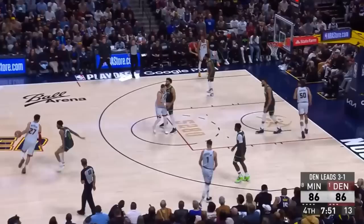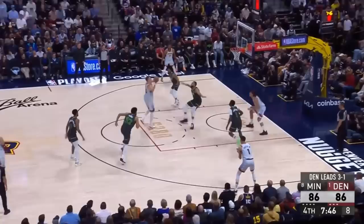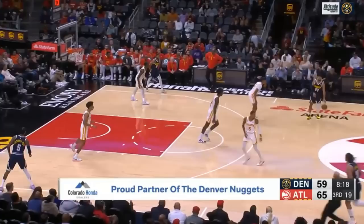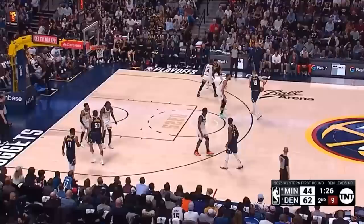And this time, Minnesota finally does a good job of taking away a shot in the paint, with Gobert coming up to meet Jokic while Edwards slides down from the corner. But that just leaves a no-look kickout to one of the best shooters in the NBA. So defenses have to ask themselves how they can prevent Jamal Murray from freeing up for 3 while also not giving Jokic an advantage to attack.